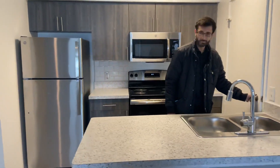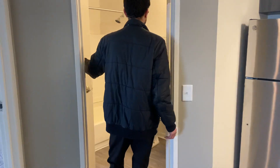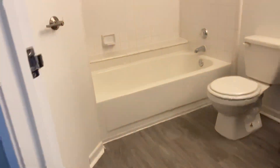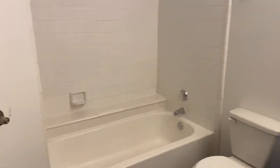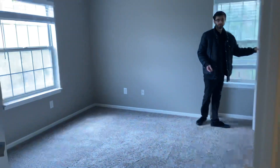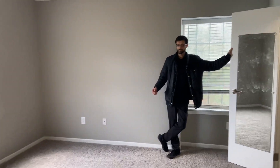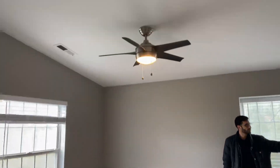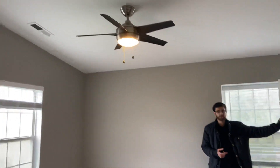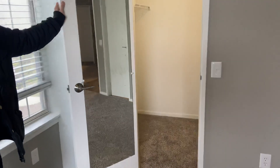You have a full bathroom here which includes your tub, toilet, and sink area with direct access to your primary bedroom. This primary bedroom is a nice size — a king-size setup should not be a problem at all. You also have a walk-in closet including a vanity mirror.